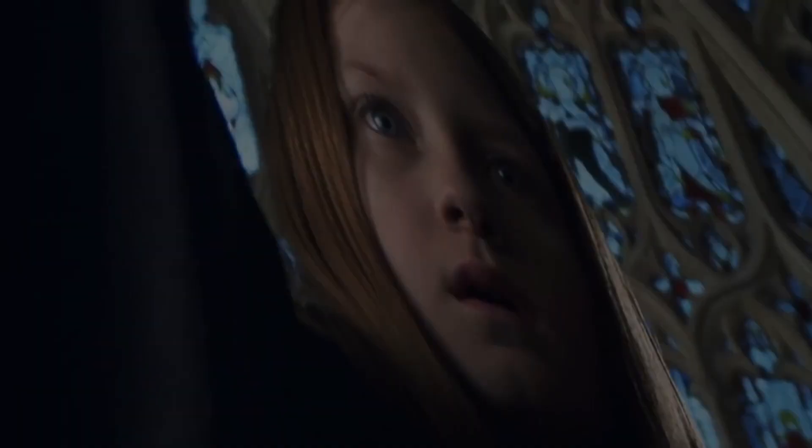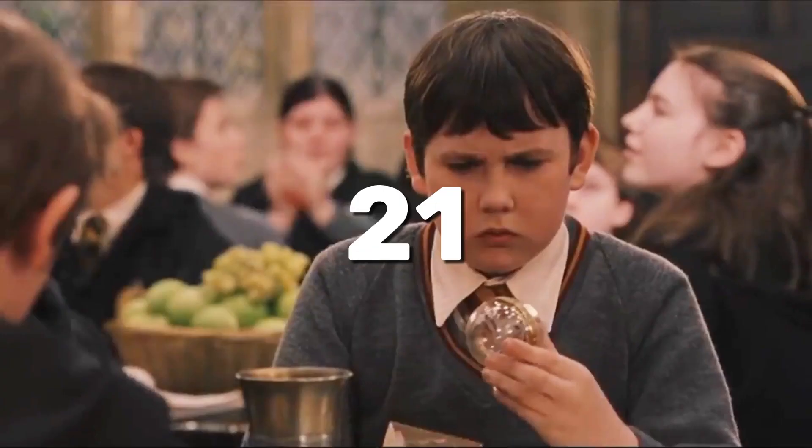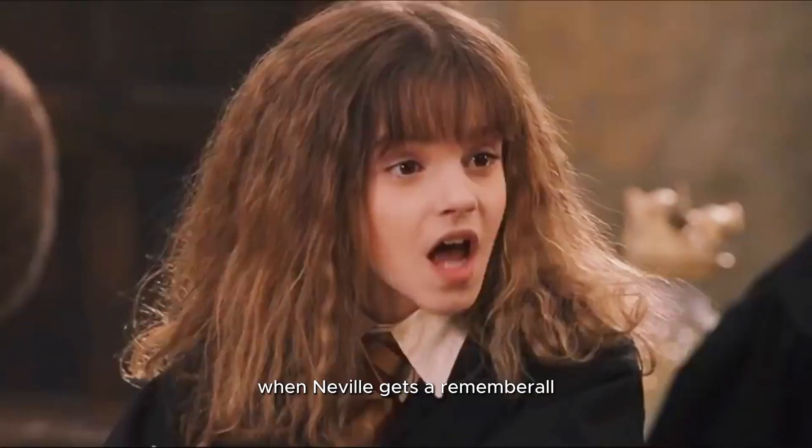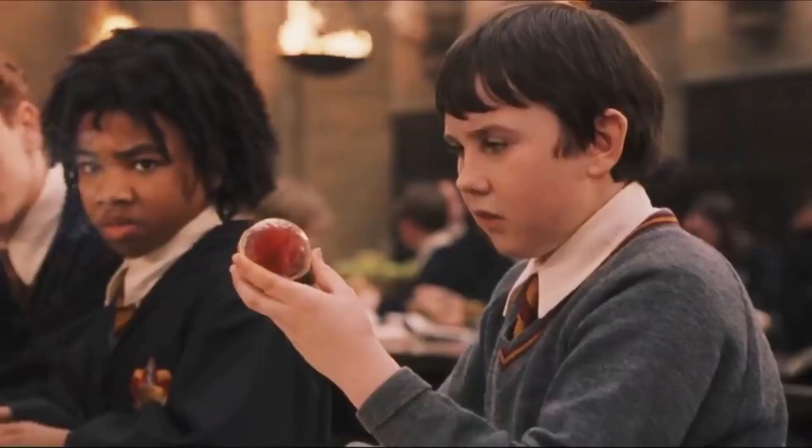21. In Harry Potter and the Philosopher's Stone, when Neville gets a Remembrall, he says he doesn't know what he has forgotten. If you look closely, he is the only student at the table wearing a sweater, and has most likely forgotten his robes.